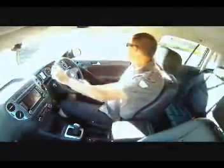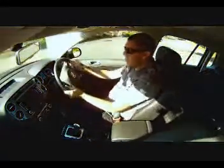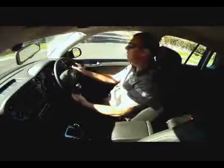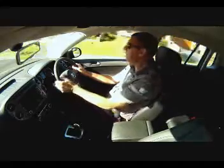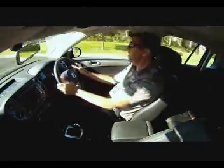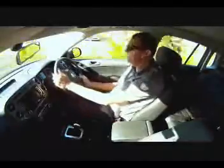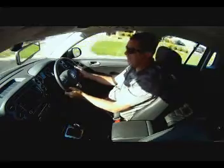I wonder if Volkswagen would even know how to make a bad car these days. This is just another example of the wonderful engineering you get when you buy a Volkswagen product. This is the Tiguan 122 TSI. It's all the little gadgets in it that just make it a pleasure to drive, and the little things they pay attention to in the detail that make people flock back to the brand again and again.